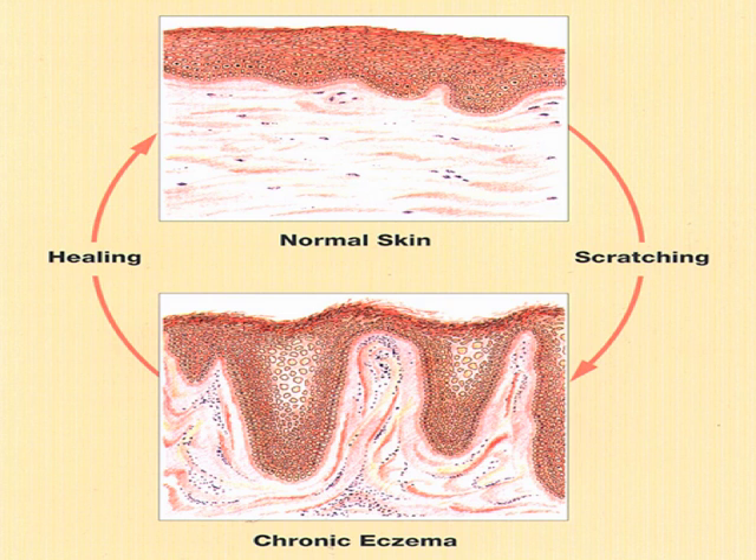The combined approach is based on the original observation that when normal skin is subjected to long-term scratching it develops the histological appearance of chronic eczema. If this damaged skin is then left alone long enough without any further scratching, natural healing processes return the architecture to normal again.